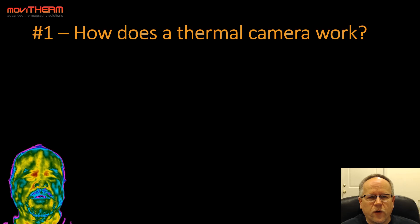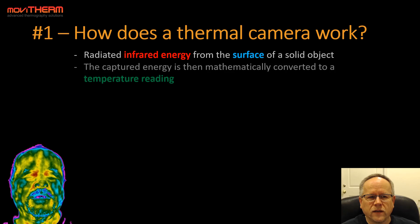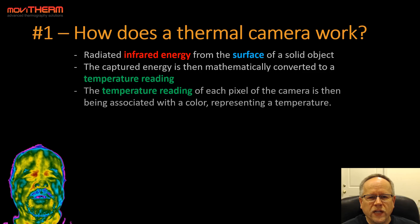Let's first talk about how a thermal camera works. A thermal camera takes the radiated infrared energy from the surface of a solid object, and then the captured energy is mathematically converted to a temperature reading. The temperature reading of each pixel is then associated with a color representing a temperature — you can see that thermal image effect here, which is actually a thermal image of my face.